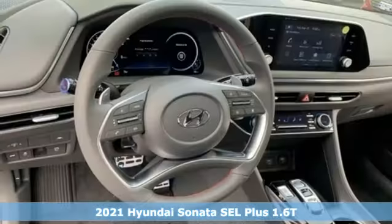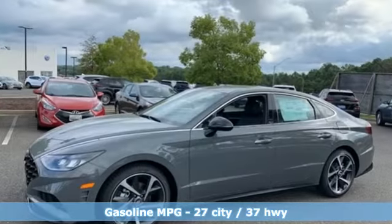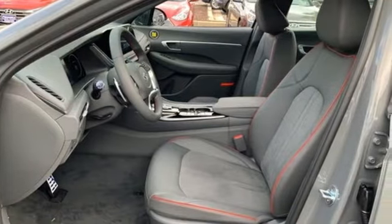It comes nicely equipped with features you'll love: streaming audio, inductive device charging, dual zone climate control, auto dimming rear view mirror, doors and push button start proximity key.